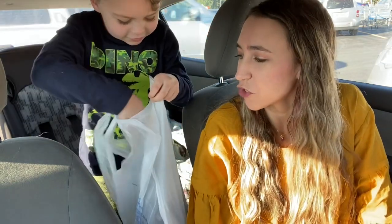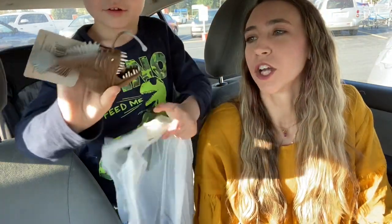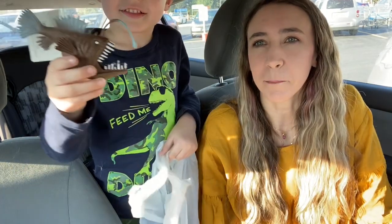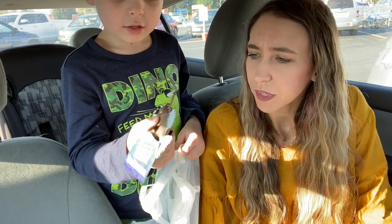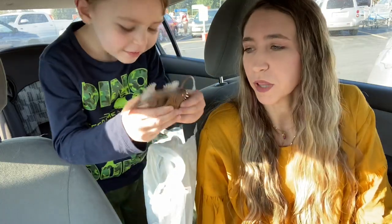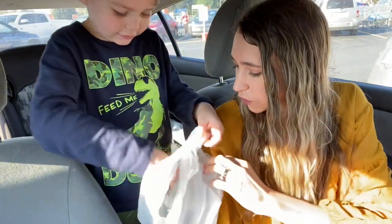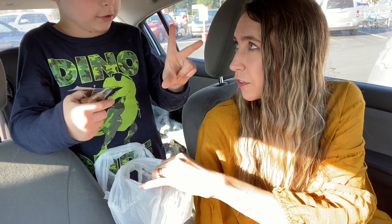Axel is going to show you his little toys that he picked up today. He got some for the bath from the dollar section — he's got a shark and an octopus. One of them is actually for playing, not the bath. He got three toys total.